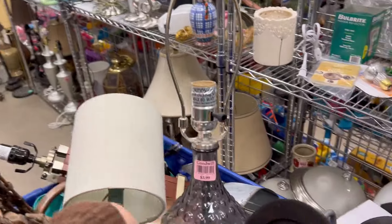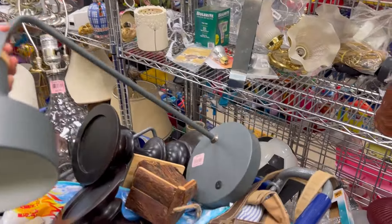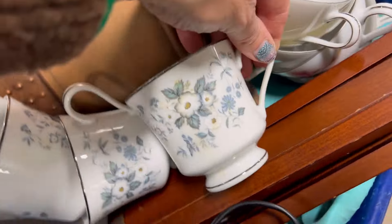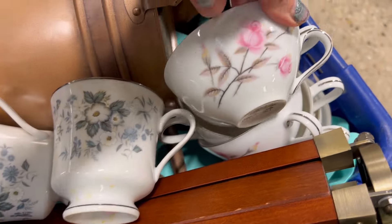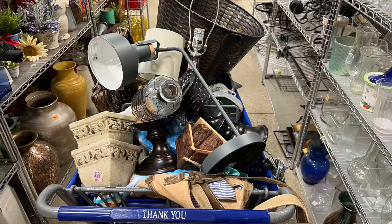How cute is this little lamp? And this one — I've got to find some pieces for that one. This desk lamp is so cute and has a little USB charger. Look at how full this cart is! And I've got to show you all my tea cups — lavender fest is coming up July 20th, so we've got to get a lot of cups poured.